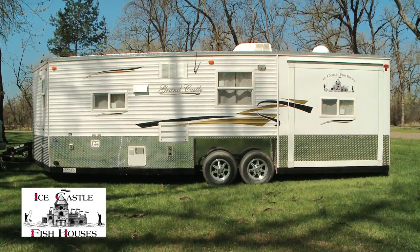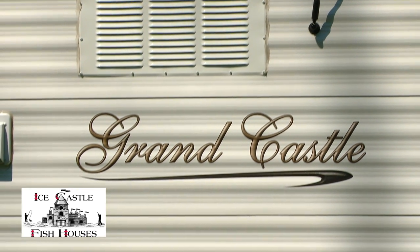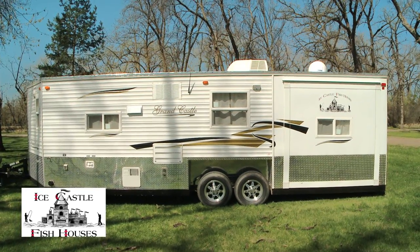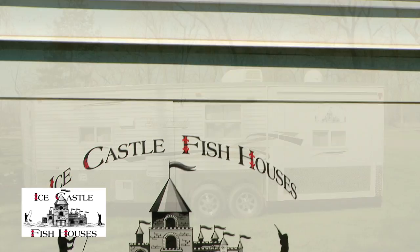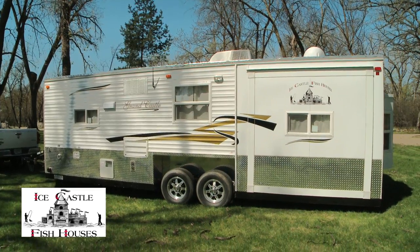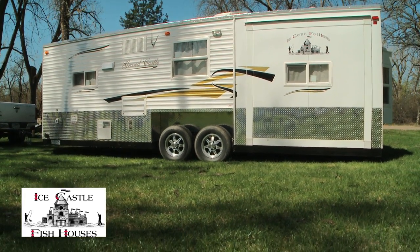This unit here is our 8x24 V-Front Grand Castle. This is one of our top-of-the-line models, comes complete with the hydraulic frame, tracking satellite, awning, completely loaded up with everything you can imagine — from a full shower, full bathroom, to a full kitchen, everything you need for hunting, camping, fishing, or whatever you want to do. So let's take a look inside.